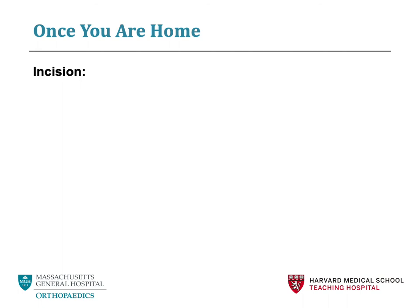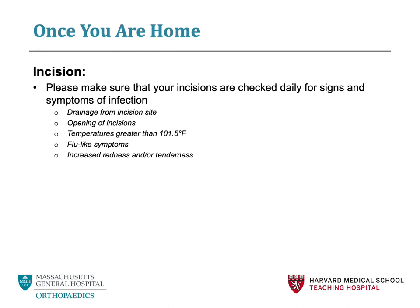Now we will talk about your incision in a little more detail. It is important to monitor your incision at least twice a day for any signs of infection. If you are having a posterior cervical surgery, your incision will be on the back of your neck; if you are having a posterior lumbar surgery, your incision will be on the back of your lower back. This makes it difficult to see yourself, so we recommend enlisting your coach or someone who can help look at your incision for you. Things to look out for include drainage from your incision site, opening of incisions, temperatures greater than 101.5 degrees Fahrenheit, flu-like symptoms such as chills or body aches, or any increased redness or tenderness around the incision. If you experience any of these symptoms, please contact your surgeon's office.